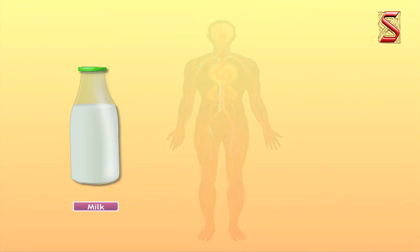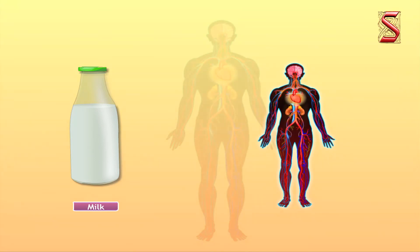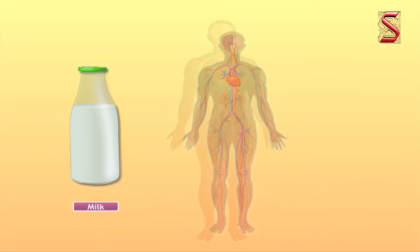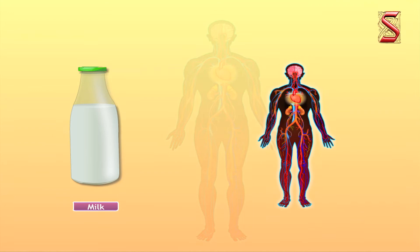We saw that milk contains almost every nutrient required by the body. It gives us energy and helps in the growth and repair of our body. That is why milk is also known as complete food.